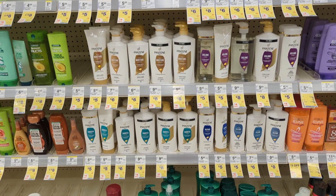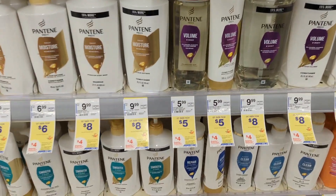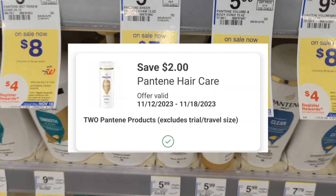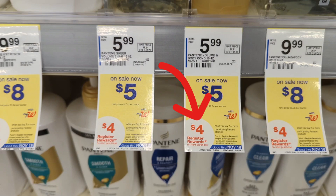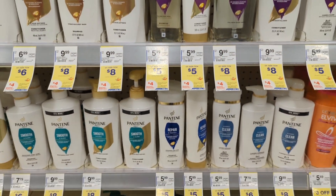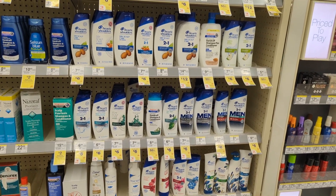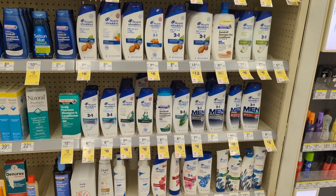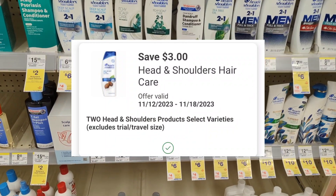A few more hair deals. Pantene is on sale for $5 each. On promotion when you buy two, you get a $4 registry reward. There's a $2 off digital coupon available, so you'll pay $8 out-of-pocket, but you'll get back a $4 registry reward, making the final cost $4 or $2 each. Head & Shoulders is on sale for $6 each. On promotion when you buy two, you get a $4 registry reward. There is a $3 off digital coupon available, so you'll pay $9 out-of-pocket, but you'll get back that $4 registry reward, making the final cost $5 or $2.50 each.